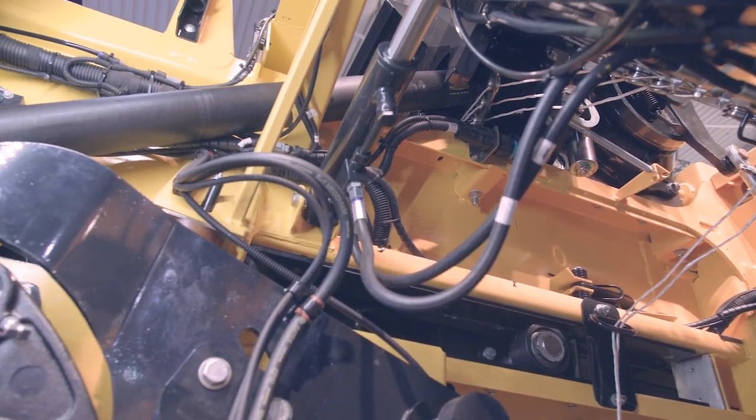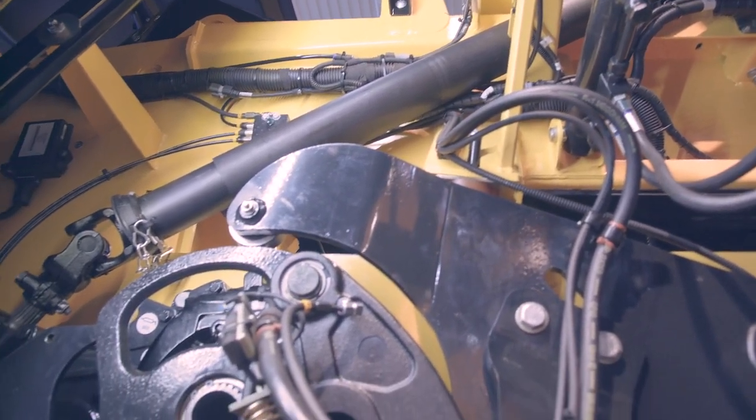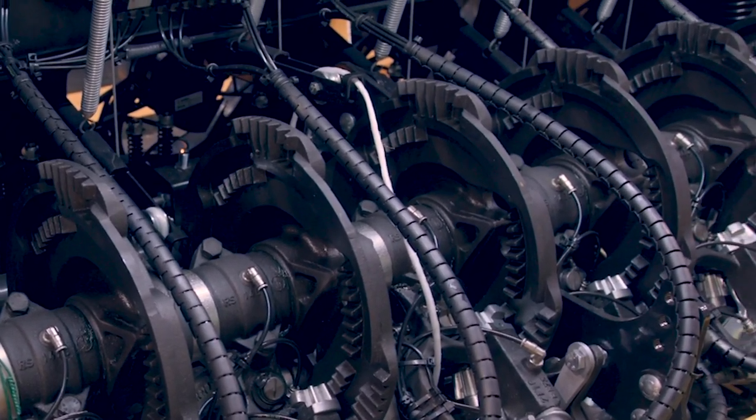to the baling speed to provide better performance and better comfort for the operator. We have also introduced the Loopmaster Knotter, which is a new design and a patented piece from New Holland,